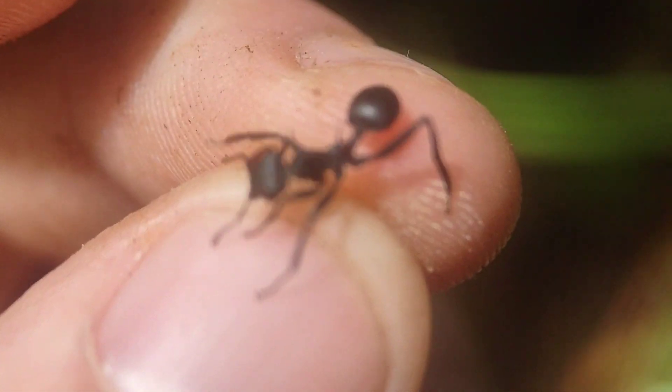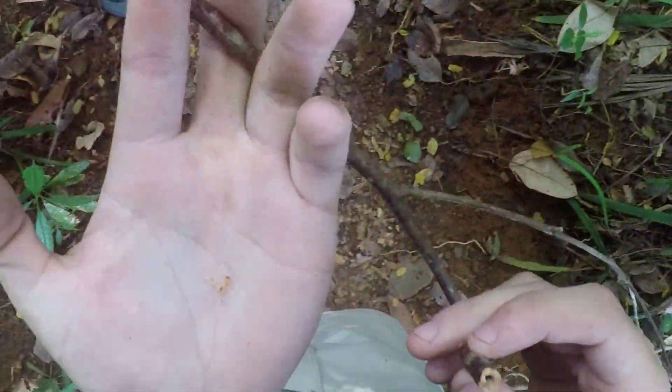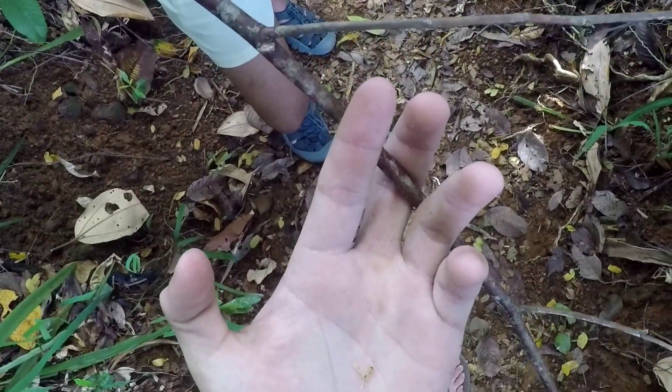Here's what's probably one of the coolest ants out here — one of these giant Cephalotes. Those are huge Pseudomyrmex pupae too.